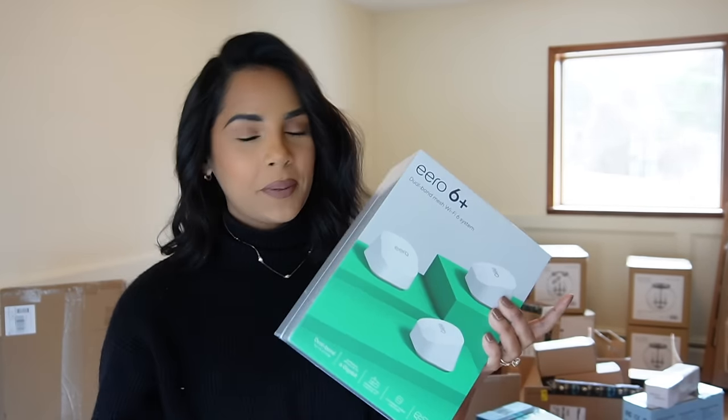We got these solar light covers for our railing. I'll put a picture here so you can see exactly what they look like. I'll definitely get to putting these outside because I want it to look more lit up, and I think it's going to add a nice little touch.